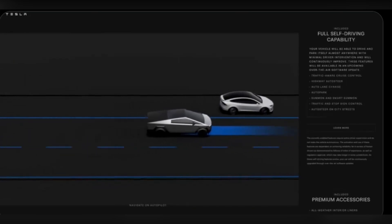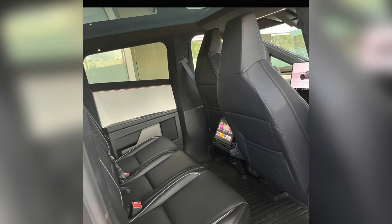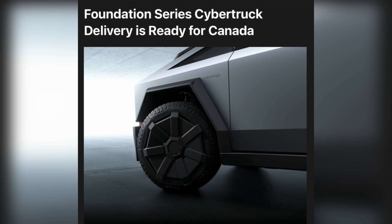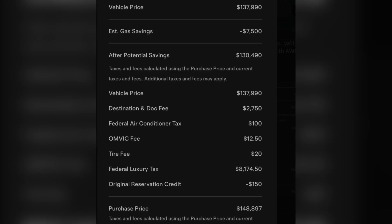News coming from Canada. The Cybertruck Canada Foundation Series is a limited edition currently in production. As a reservation holder, you may be receiving exclusive access to be among the first to take delivery starting in October 2024. This Foundation Series includes Foundation Series badges, Lifetime Premium Connectivity, PowerShare and Mobile Connector, Full Self-Driving latest version, and a Shop Credit of nearly 3,500 Canadian Dollars, along with many more premium accessories.